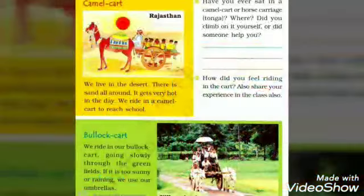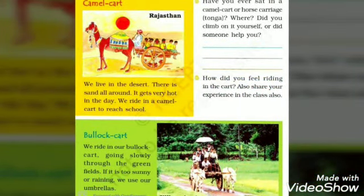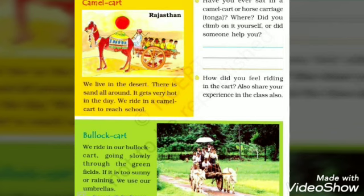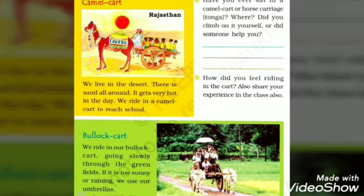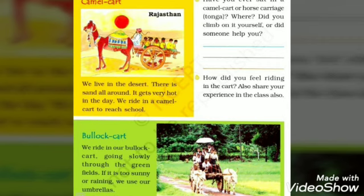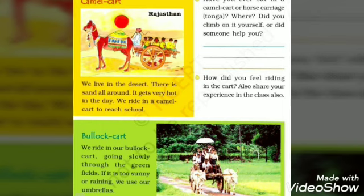Now we will see the camel cart. These are children from Rajasthan. They live in the desert where there is sand all around and it gets very hot in the day. So they use a camel cart to reach their school.